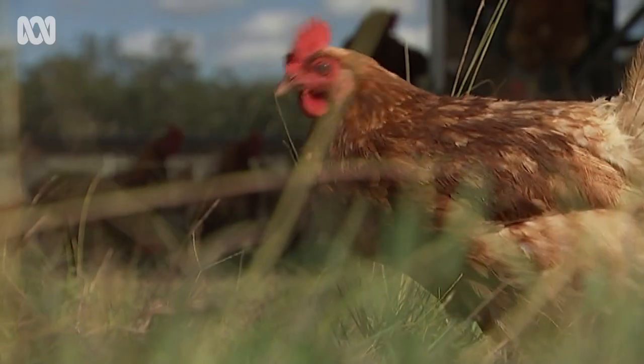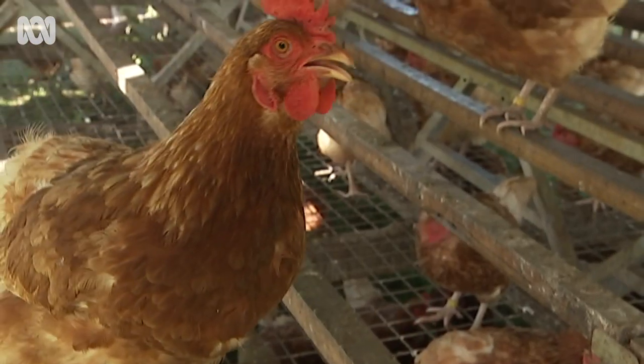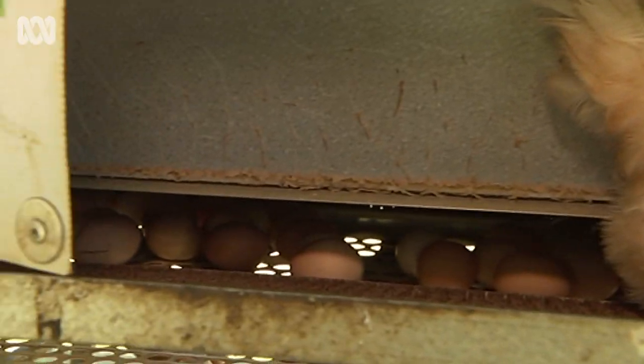There are certain people that will only buy caged eggs, there are certain people that will only buy barn eggs, so it's one of those things that it's pretty much up to the general public to create the demand for us. With the current global climate, people are actually starting to have a bit of a look at where their products are coming from, and some people are choosing to support locally produced products.